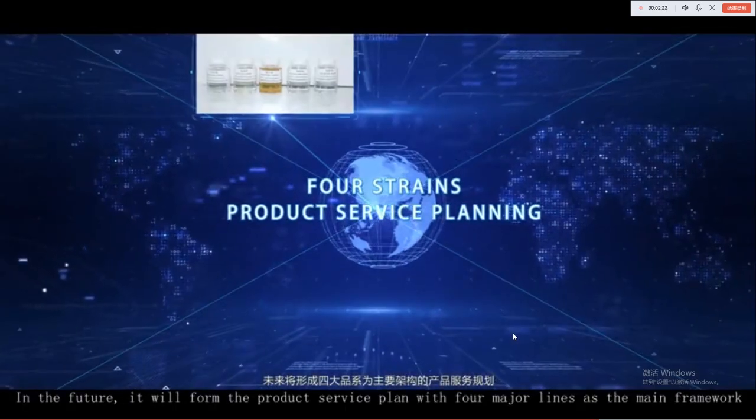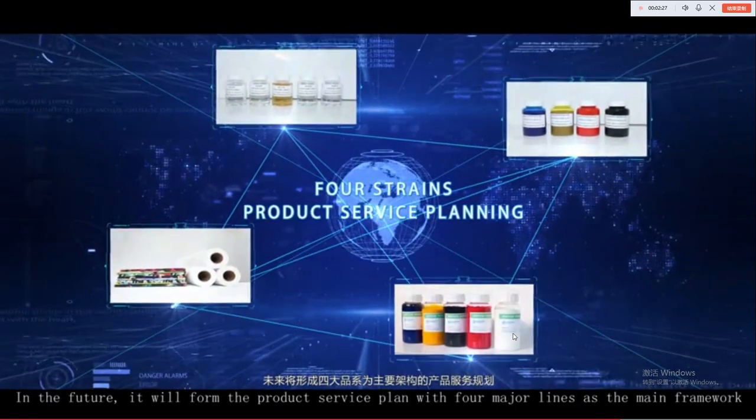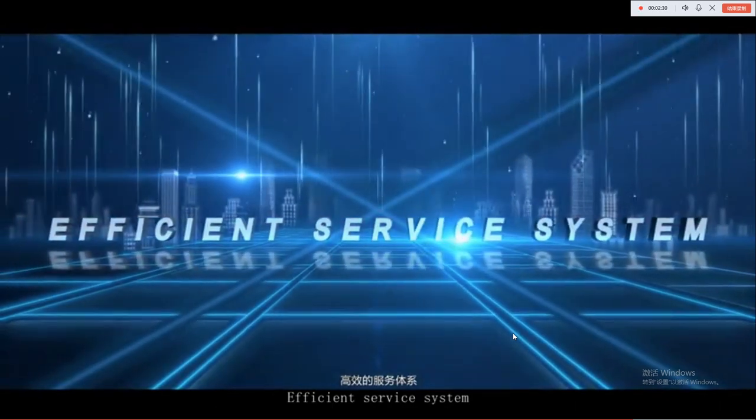In the future, HDHT will form a product service plan with four major lines as the main framework, establishing an efficient service system.